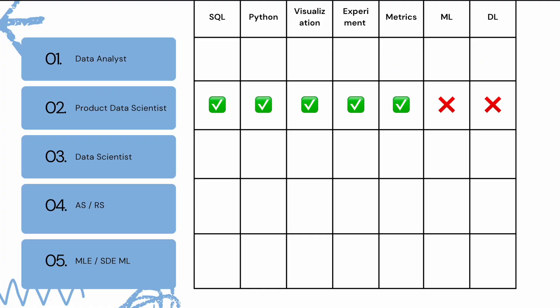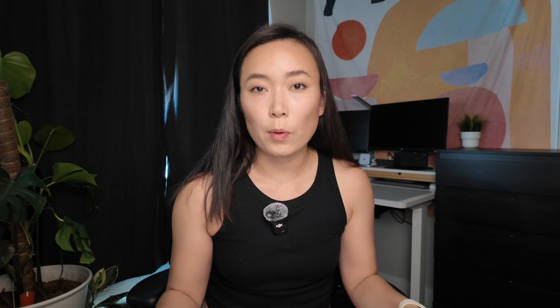Next up is product data scientist. Similar to a data analyst, you will also need to know SQL, Python, visualization, and dashboard. What's different is that as a product data scientist, you will also need to know experiment design and metrics.